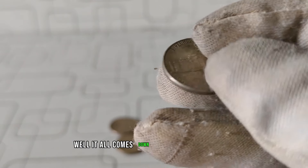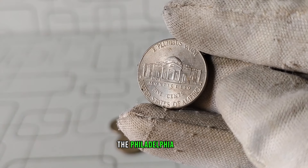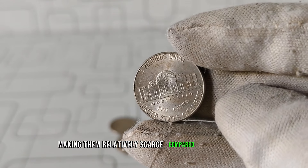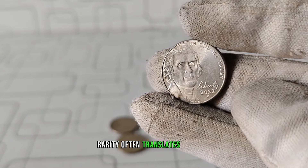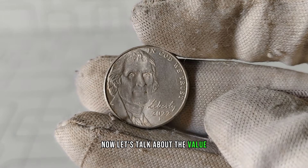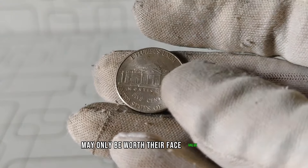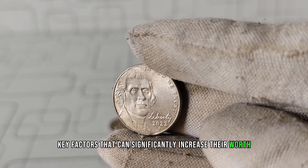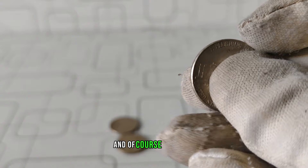In 2022, the Philadelphia Mint produced a limited number of Jefferson nickels, making them relatively scarce compared to other years. And when it comes to coin collecting, rarity often translates to value. While most 2022 P Jefferson nickels may only be worth their face value of 5 cents, certain key factors can significantly increase their worth. These factors include minting errors, die varieties, and, of course, condition.